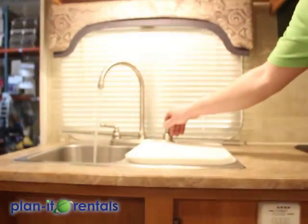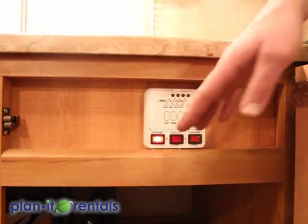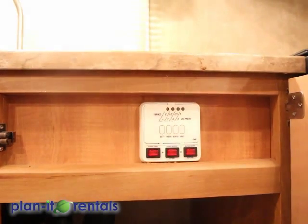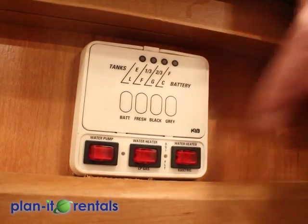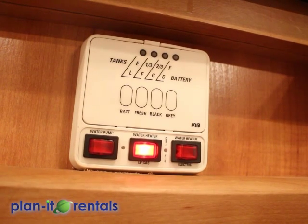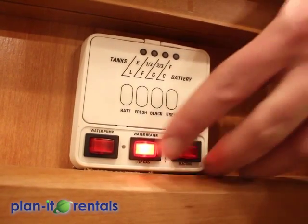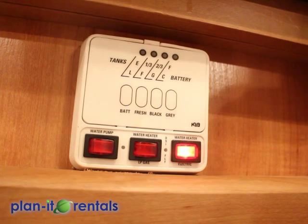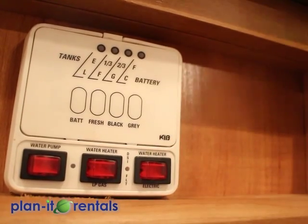You can hear the pump run to pressurize the lines in the trailer. Then if you turn on your water, you'll have that water pressure, and the pump will run to continually pressurize the lines. We ask that you only use the water pump as you need it — if you need to flush the toilet or use the sink, turn the pump on; otherwise, leave the pump off. These next two switches are for your water heater. The first switch will activate the propane method of heating the water, which takes about 10 to 15 minutes. We ask that you only turn on the water heater when you actually need hot water or 15 minutes before. The second switch will heat the water off of electric power, but only use this if you're hooked up to full-time power electricity at your site. When you're not using the hot water, just go ahead and have those turned off.